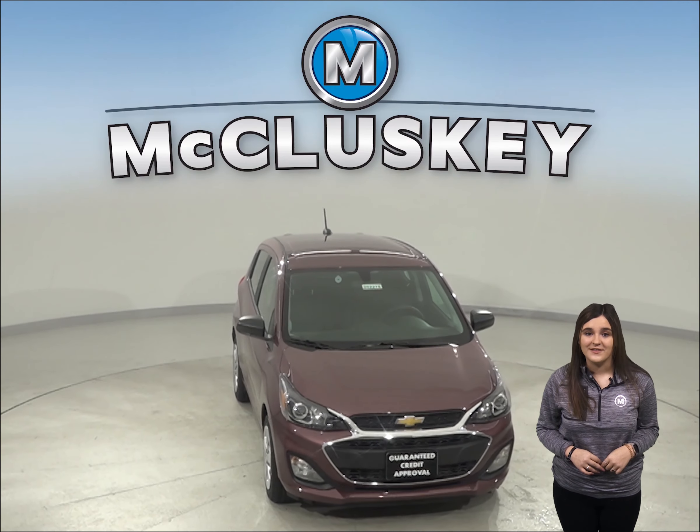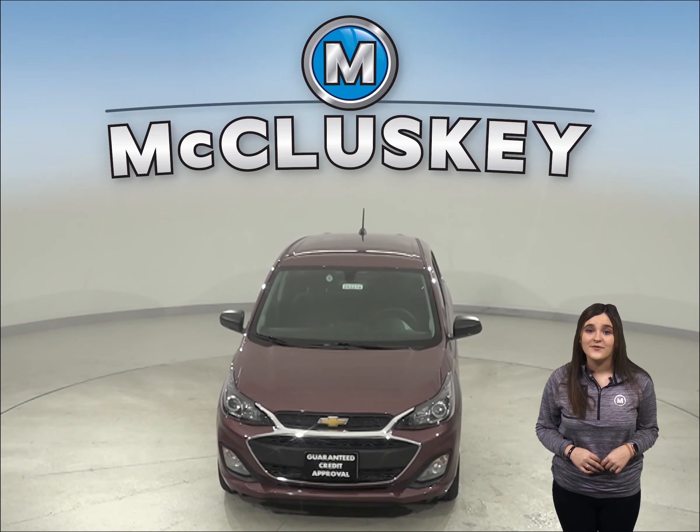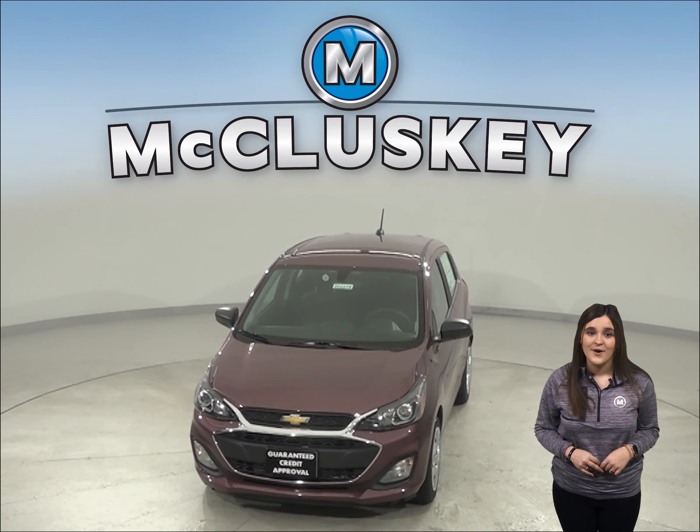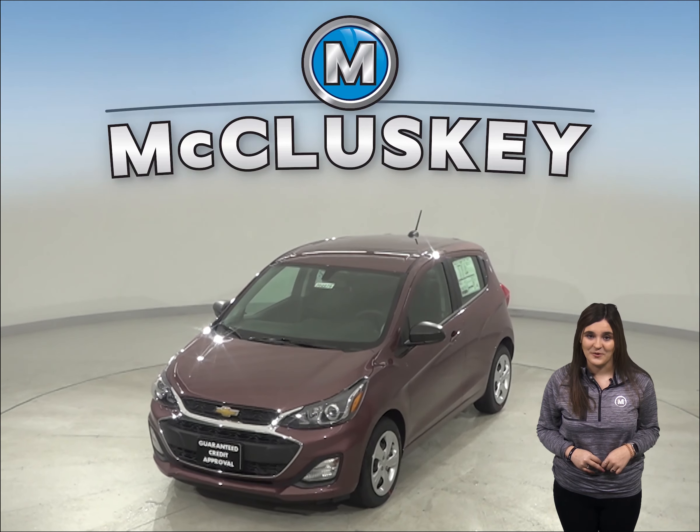Come on down and see everything the 2020 Chevrolet Spark has to offer with our free 48-hour test drive. Once you buy it, we can cover it with our free lifetime mechanical warranty.